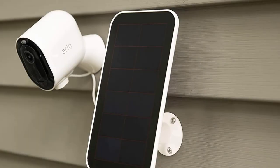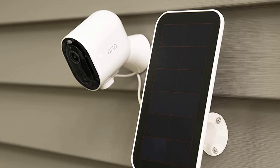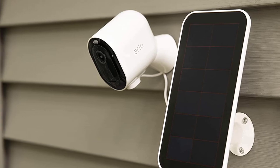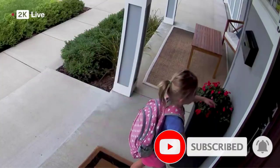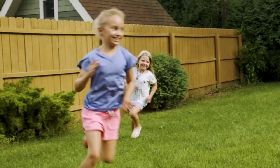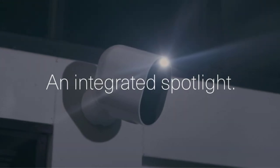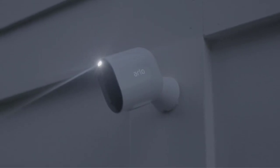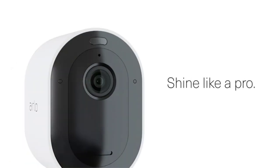Each camera has a 160-degree viewing angle, as well as a rechargeable battery with up to 6 months of life on a single charge. The entire system is also compatible with Alexa, Google Assistant, and Apple HomeKit voice controls. With the dedicated app, you'll get instant notifications and a direct video and audio feed to assess risks. You can also set up package detection alerts to prevent theft and create custom activity zones to focus on high traffic areas.